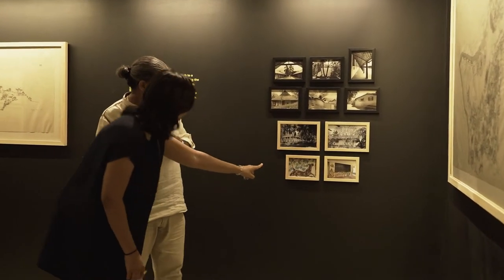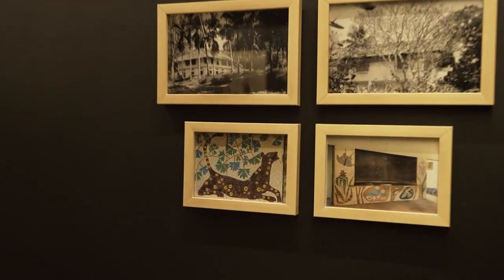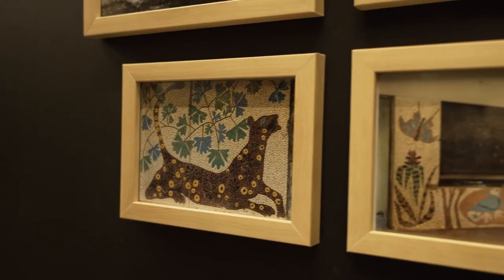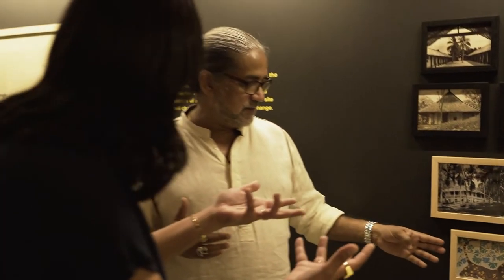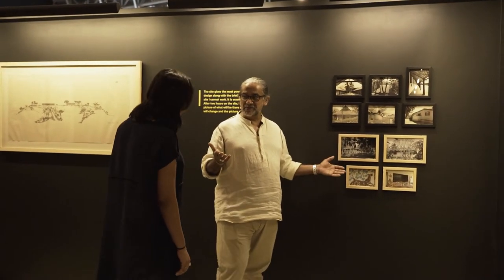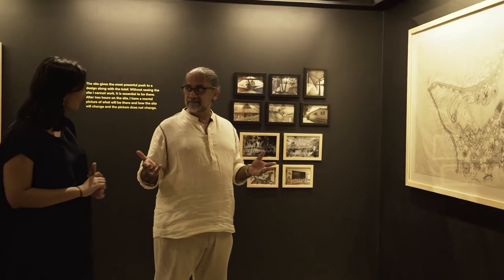I would also point to these mosaics, which are remarkable — designed by Barbara Sansoni and executed by Lucky Senanayake. Mosaics are one of the historic ways of bringing art in at a lower cost. These are more than 60 years old, almost, and they're still there. That's very interesting, although the building is abandoned now — it's still there.